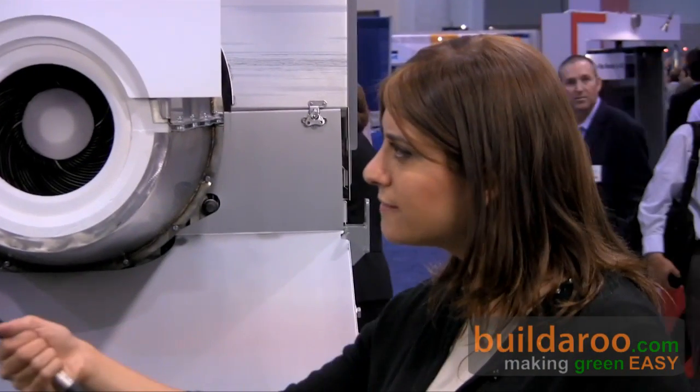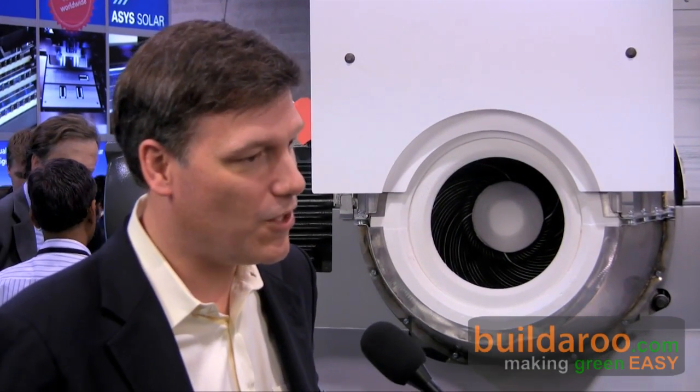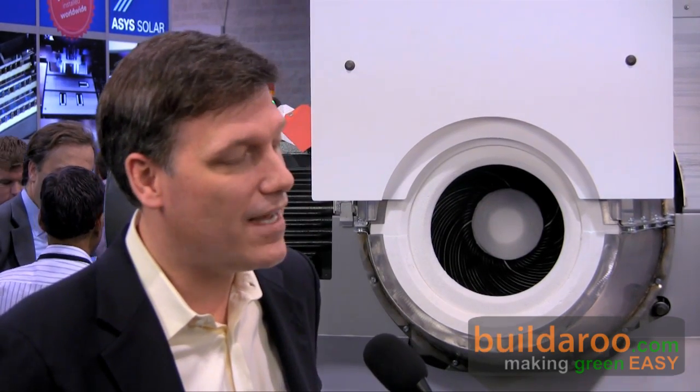What's the life expectancy of this product? It's at least 20 years — we think it lasts longer. Right now we're currently modeling it at 20 years, but we think there's no reason why we couldn't go 30 years or more. We have dishes out in Sandia that are over 25 years old that are still running at almost 100% capacity. So we know that the technology will last.